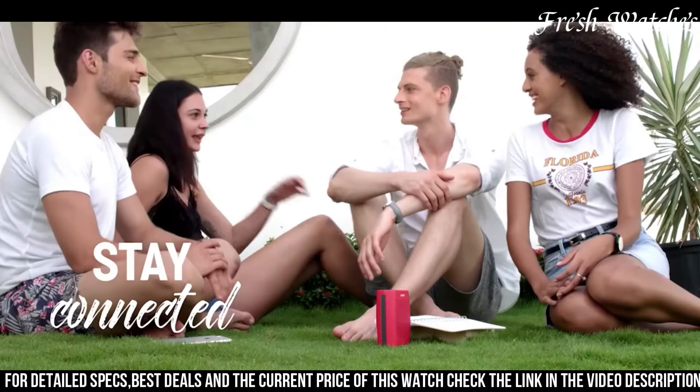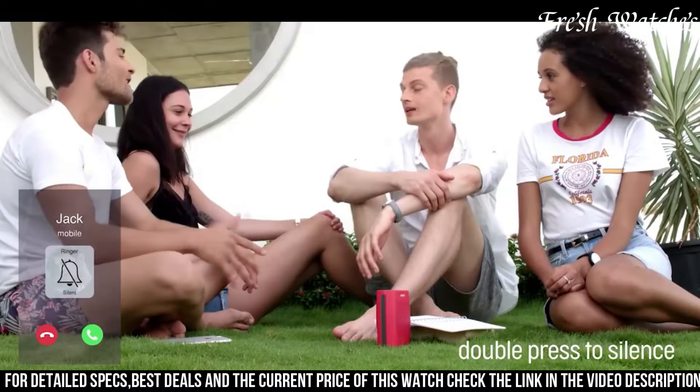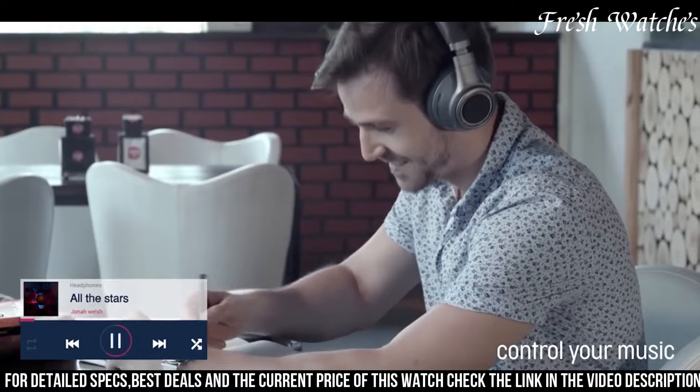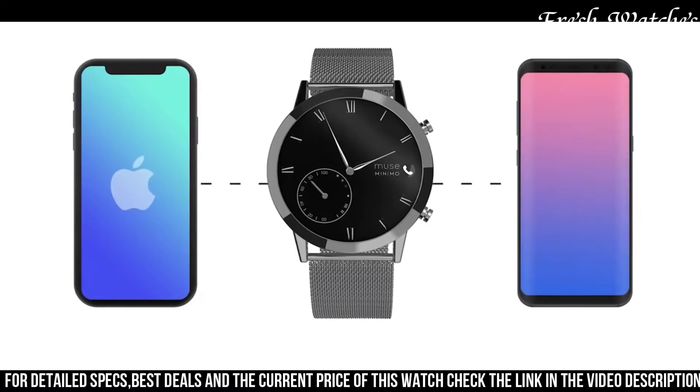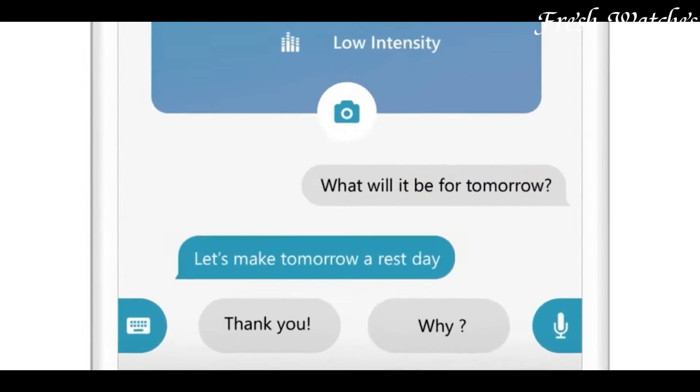Its smart capabilities include fitness tracking, heart rate monitoring, and sleep analysis, enhancing your overall well-being. Step into the future without sacrificing style — the Muse Grandeur Hybrid Smartwatch is the epitome of luxury and intelligence in one exquisite package.